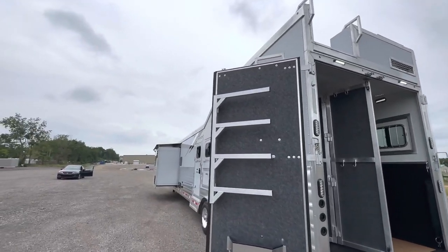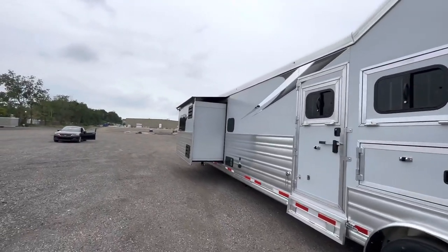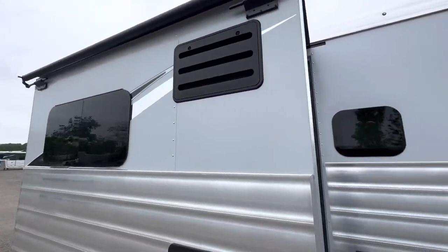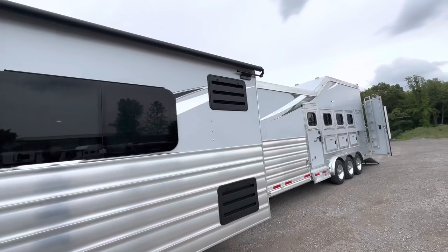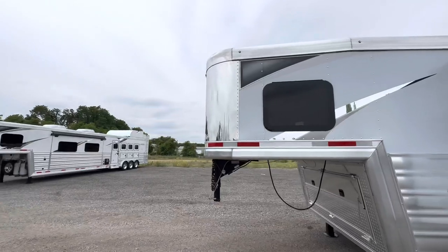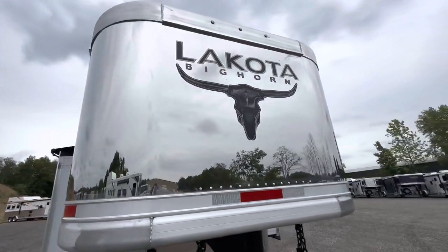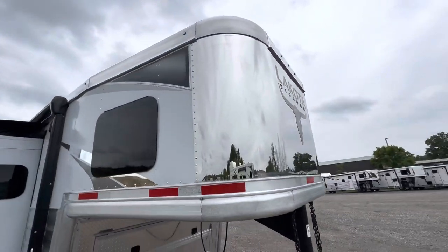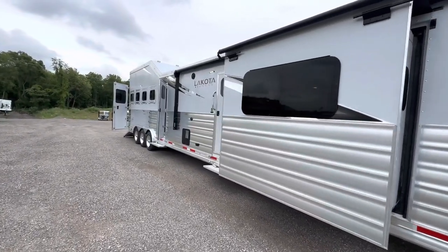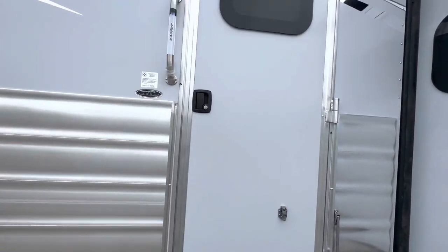Brand new double slide-out floor plan. Over on the roadside, another nice look at that integrated hay pod. Here's that nine-foot slide-out. You can see that graphics package really popping on that matte silver mist metallic exterior. You'll see the full slat and that stout seven-and-a-half-inch top rail, stainless steel nose. Structurally these have been taken to the next level — unrivaled standard features, more residential and more luxurious than ever before.